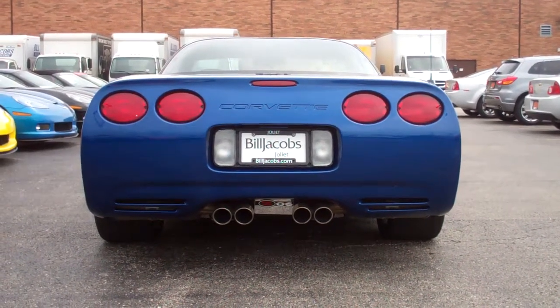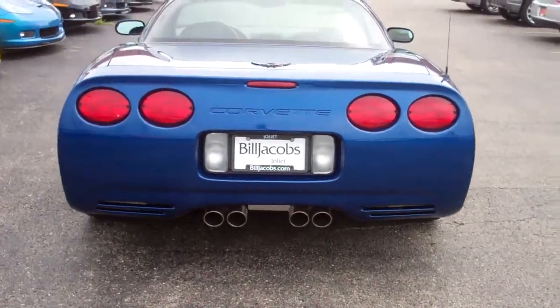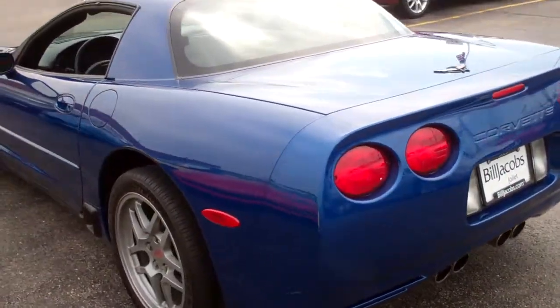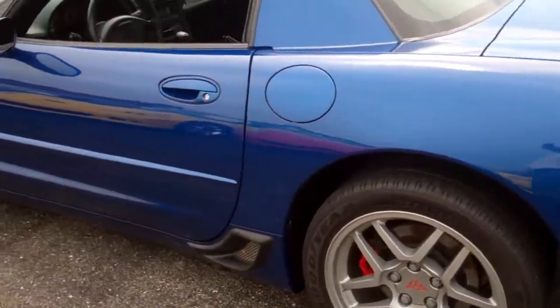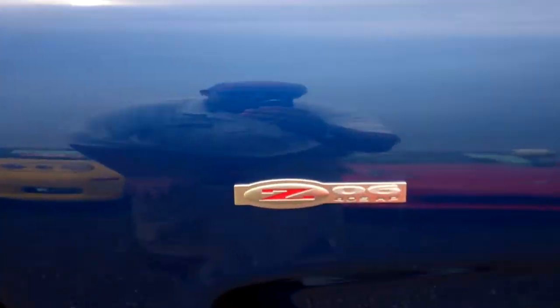What we've got is a 2002 Corvette Z06. This is Electron Blue Metallic with a black leather interior. The Z06 in 2002 has the 405 horsepower, 5.7 liter V8.